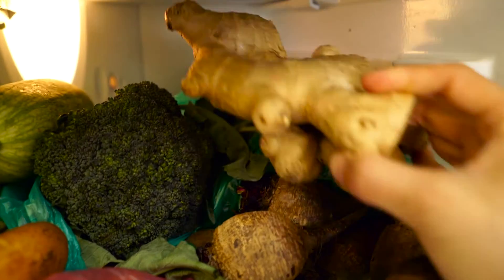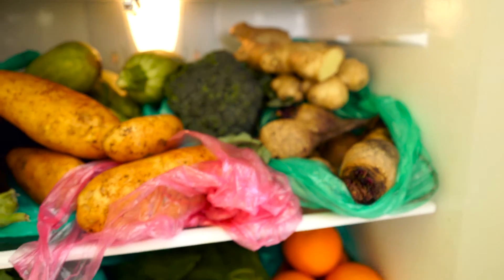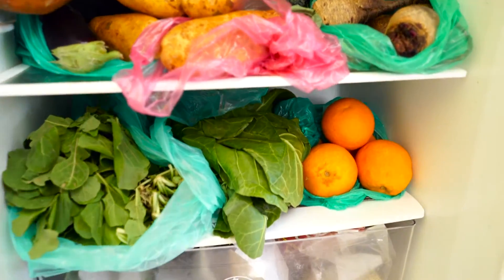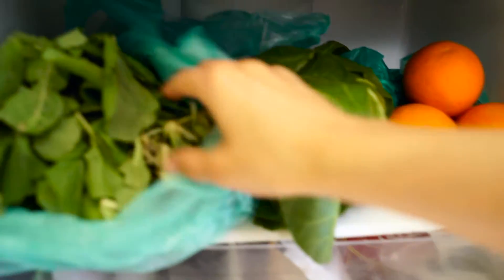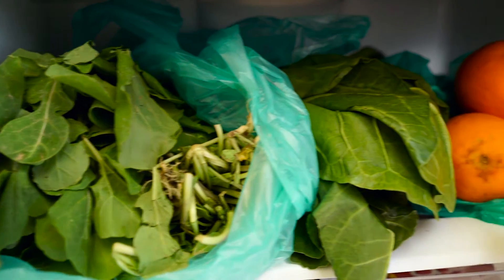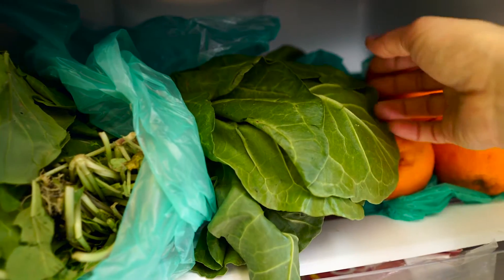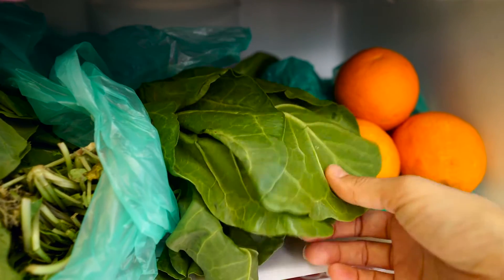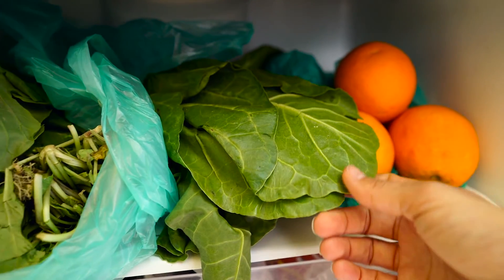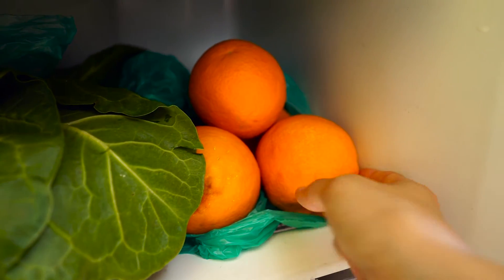I also like keeping some ginger in my fridge for those times where you get sick or you just want a little bit more flavor in your juice or food. And down here we have even more greens — we've got arugula and collard greens, which are so high in calcium. You need your greens, you need your collard greens. You can just lightly boil these and it's highly nutritious.